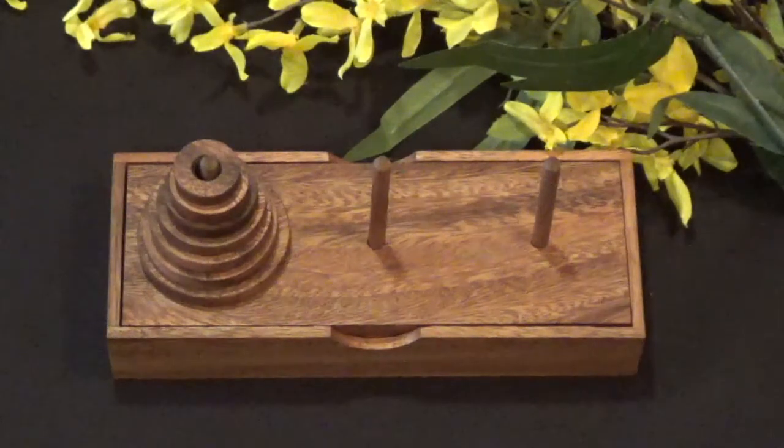Welcome back to another episode of 52 Puzzles. Today I bring you another classic puzzle, the Tower of Hanoi puzzle.